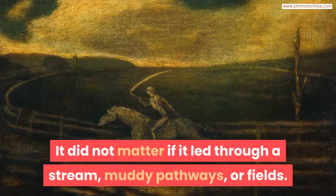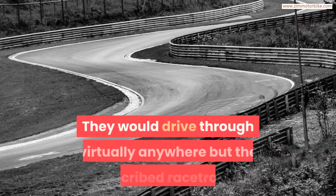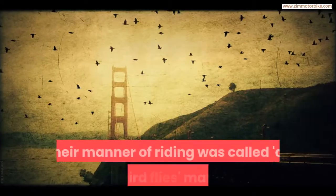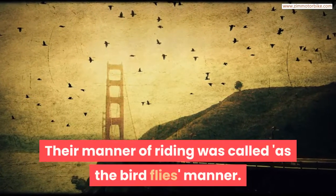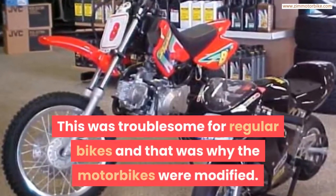Scrambler racers did not care where the paths or tracks would lead — it did not matter if it led through a stream, muddy pathways, or fields. They would drive through virtually anywhere but the prescribed racetracks. Their manner of riding was called the 'As the Bird Flies' manner, which was troublesome for regular bikes, and that was why the motorbikes were modified.